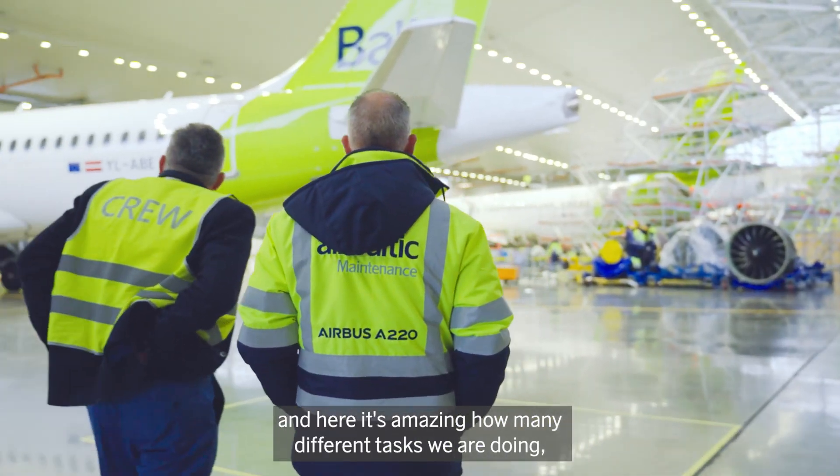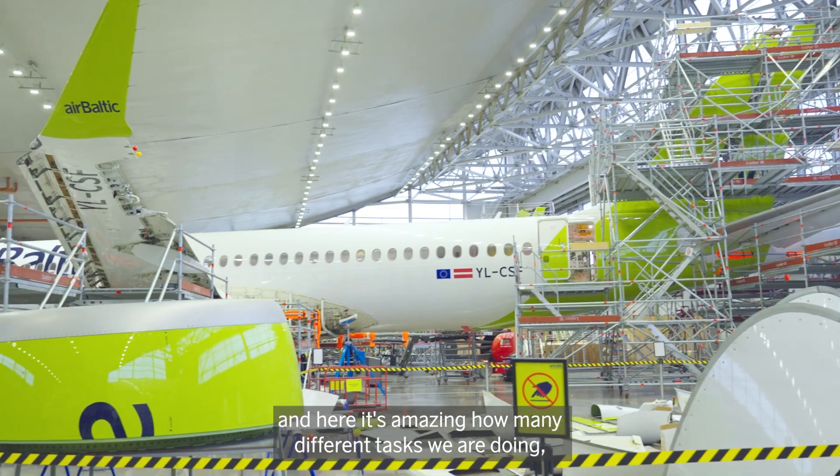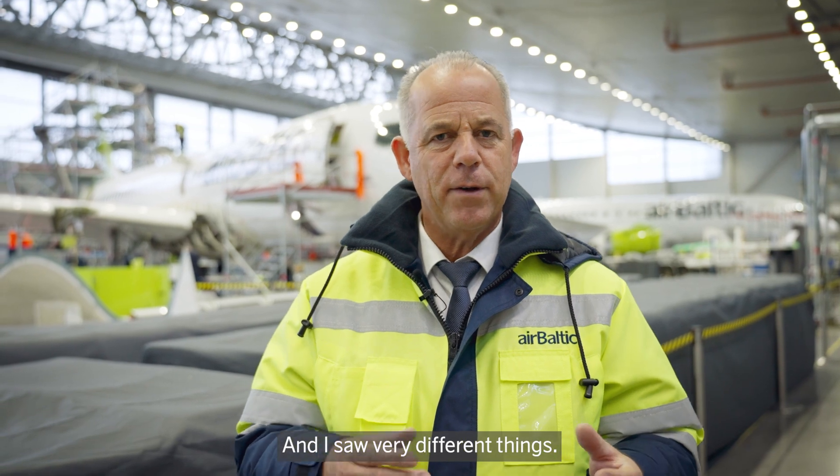We went to the hangar where we are right now and here it's amazing how many different tasks we are doing, how many different qualifications our maintenance people have, and I saw very different things.